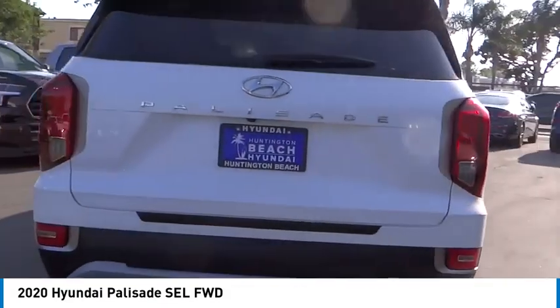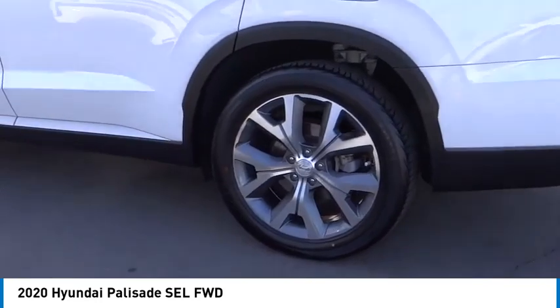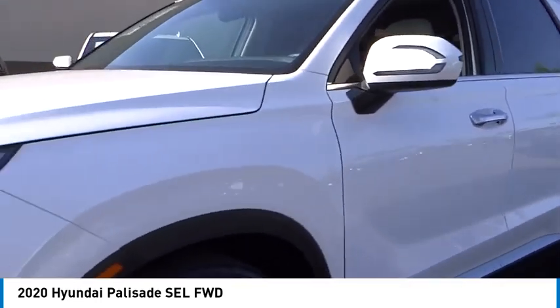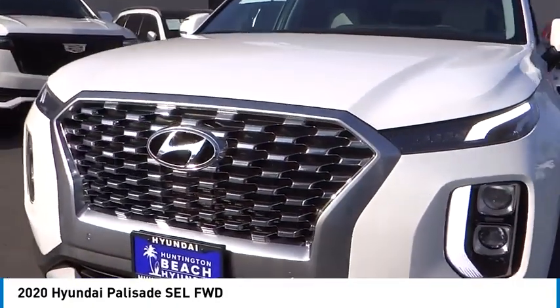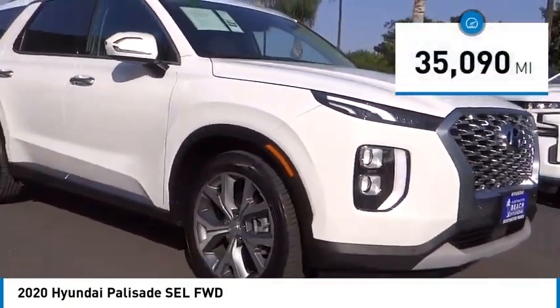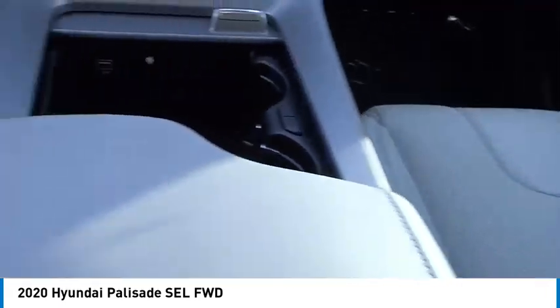Come test drive the 2020 Palisade. The Hyundai Palisade includes loads of interior room, third row seating, and a stylish exterior. Throw in all the additional technology features and your family will be thrilled to ride around in style. This vehicle has less than 40,000 miles. Here are some of this vehicle's great options.